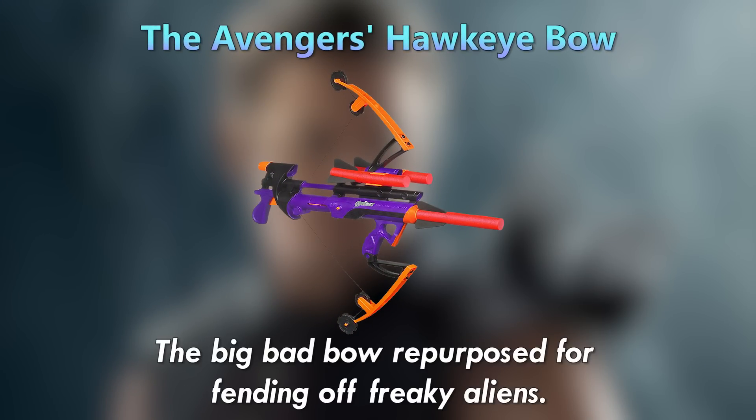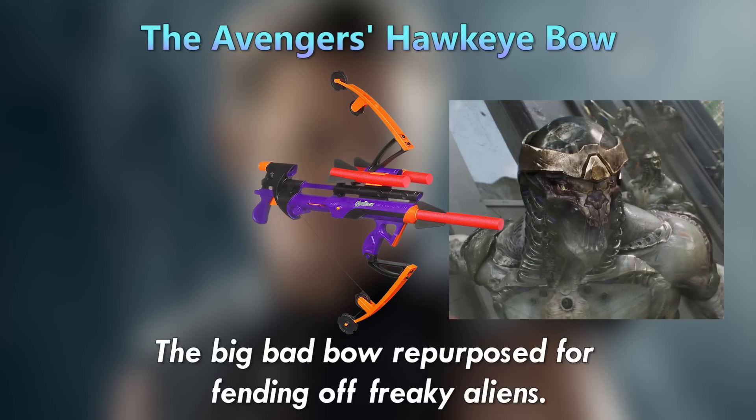The Avengers Hawkeye Bow — the big bad bow repurposed for fending off freaky aliens.